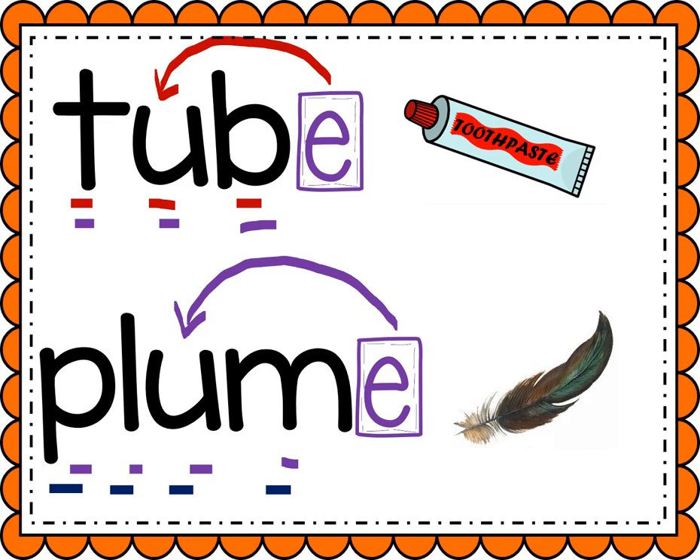All right, great job, boys and girls. Be a detective when you sound out a word that has that magic E with the U. See if it's gonna flip it and say U or U. If you'd like more examples, I'm gonna add a Geraldine the Giraffe video underneath this that you could watch.